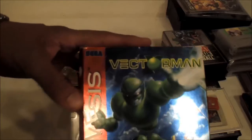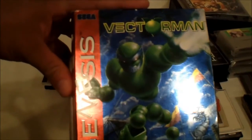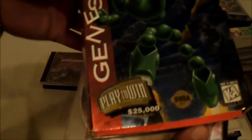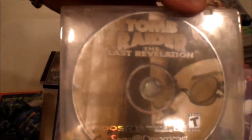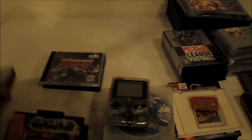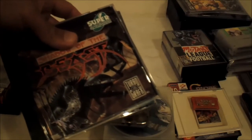Also got some other stuff from Devin as well. He hooked me up with a copy of Vectorman — if you guys have never played this, it's a really cool-looking game and it was supposed to be Sega's answer to Donkey Kong Country. He also hooked me up with Tomb Raider: The Last Revelation for the Dreamcast, plus Cool Spot and Subterranean. That was a pretty nice haul from that trade.